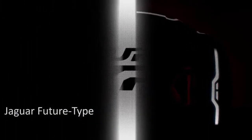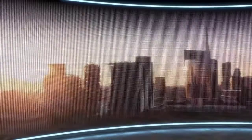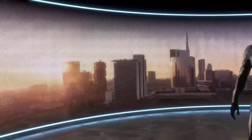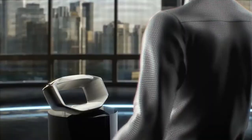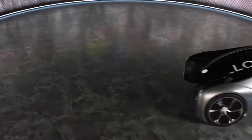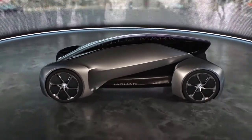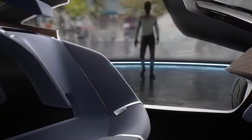Jaguar Future Type. It's a cutting-edge research project geared at guaranteeing that consumers will want an on-demand Jaguar in 2040 and beyond. If consumers have a choice of on-demand vehicles on city streets, Jaguar must ensure that customers want its service 24 hours a day, 7 days a week — whether it's commuting to work, autonomously picking up children from school, or simply driving oneself around the countryside on the weekend.